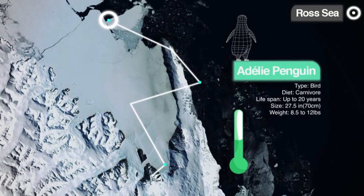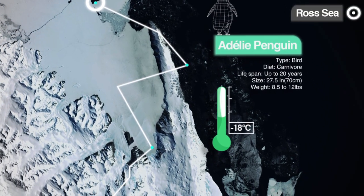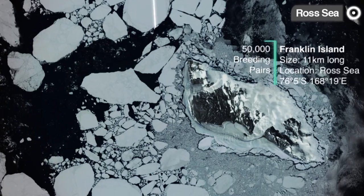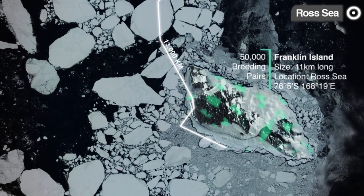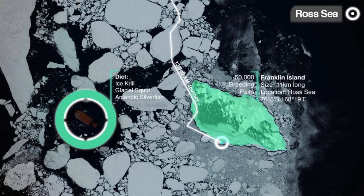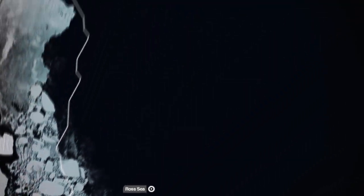Temperature is minus 18 degrees centigrade today in the Ross Sea of Antarctica. The Adélie penguins have returned from their nearly 13,000 kilometer journey where they fed on krill, squid, and silverfish. They venture north during winter because they need light and open water to forage in the ocean.